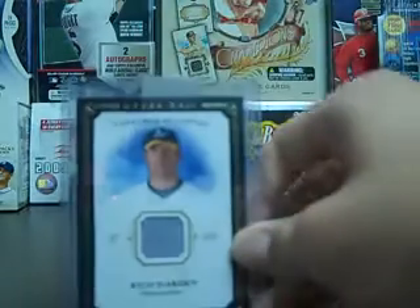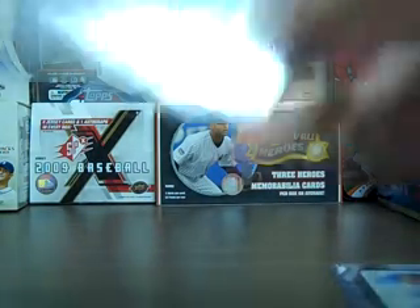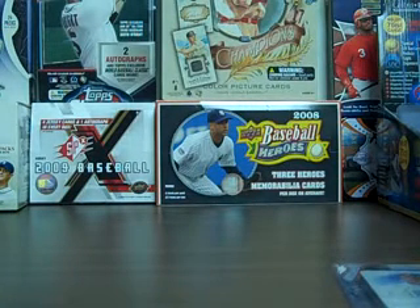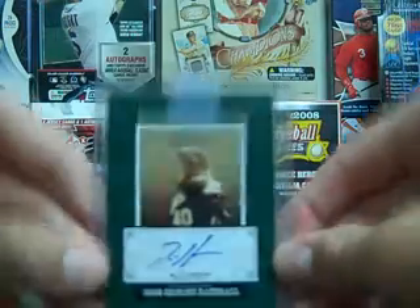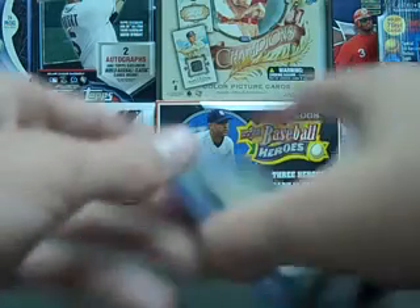I'll show you what I've gotten in. 08 Masterpieces jersey, 99 cents shipped on eBay. I got this — I've never seen this card even though I used to collect him, at least that I can remember. It's from 03 Upper Deck Signature Stars — there's the auto right there — and it's numbered out of 99, so I picked that up for cheap also. Same with this one from 05 Origins — auto of Rich Harden right there. So those are the three cards I've gotten in of him.